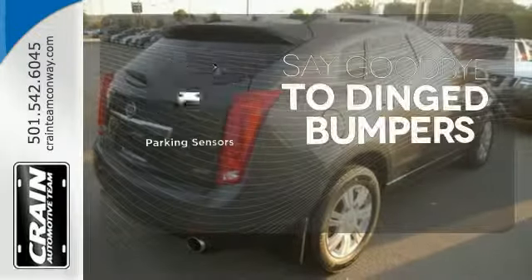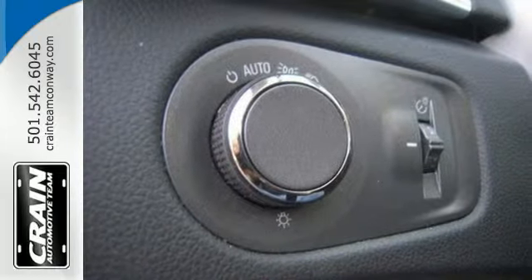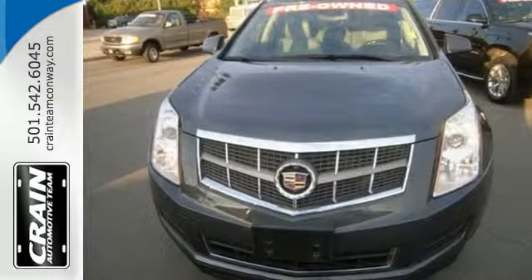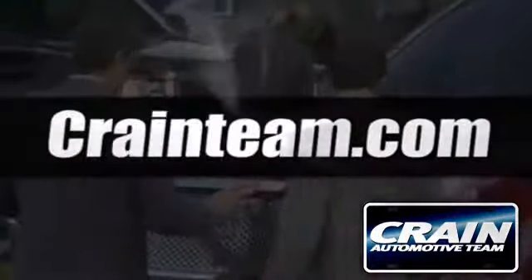Parking sensors help keep you safe by alerting you to your surroundings. Don't let this opportunity pass you by. Stop in today and see how smooth this SRX is. Visit us anytime at crainteam.com.